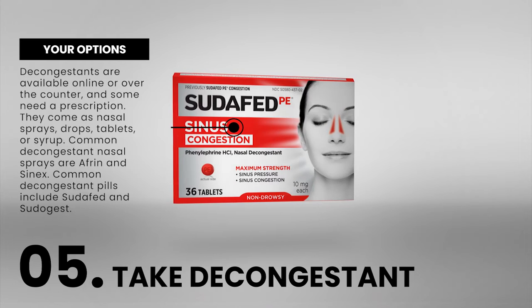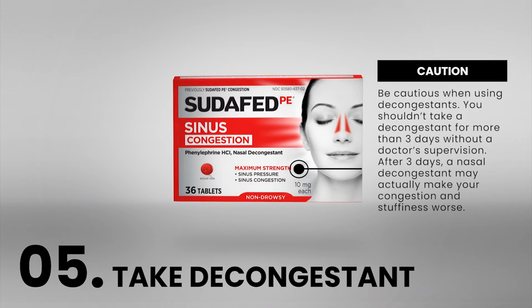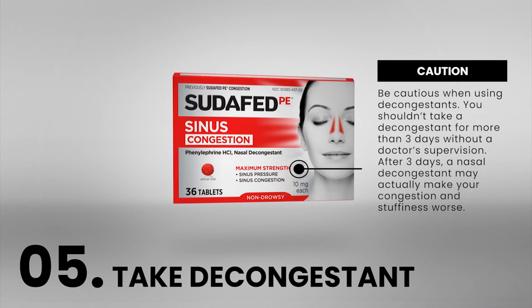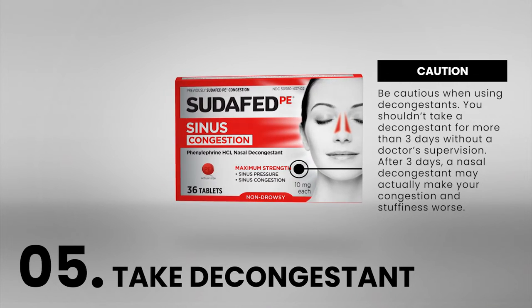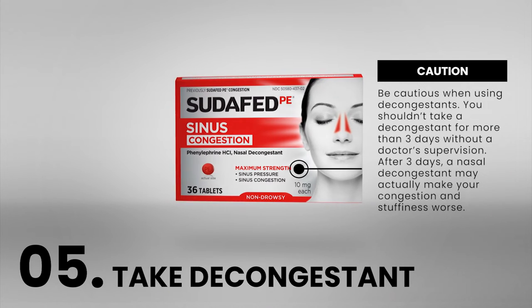Common decongestant pills include Sudafed and Pseudogest. Be cautious when using decongestants — you shouldn't take a decongestant for more than 3 days without a doctor's supervision. After 3 days, a nasal decongestant may actually make your congestion and stuffiness worse.